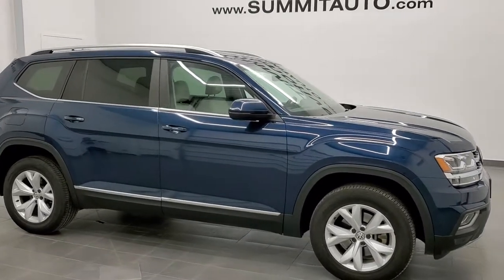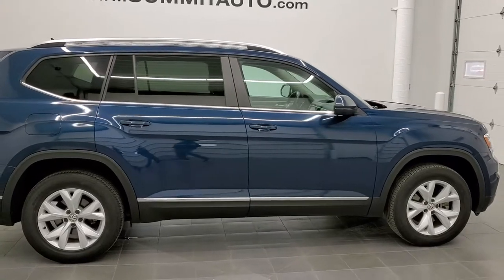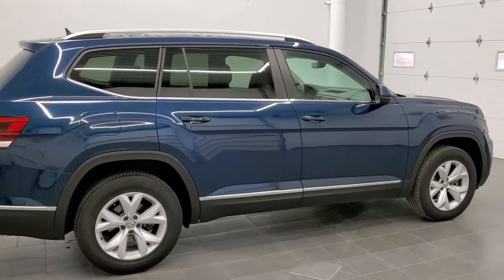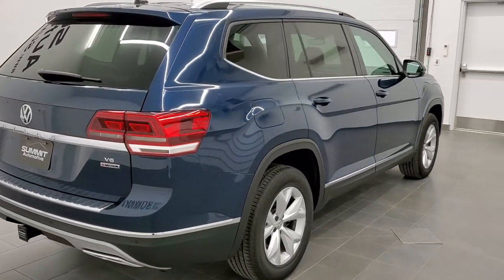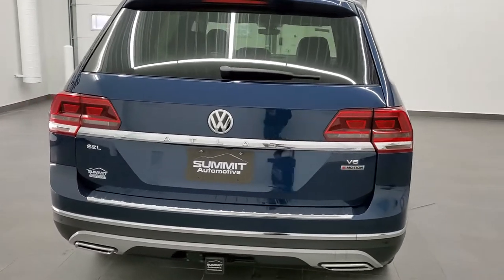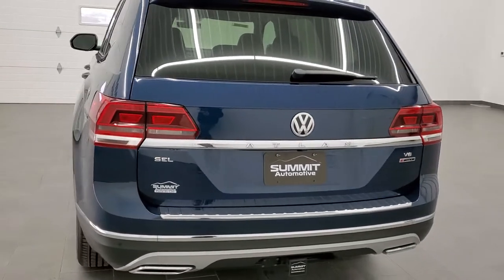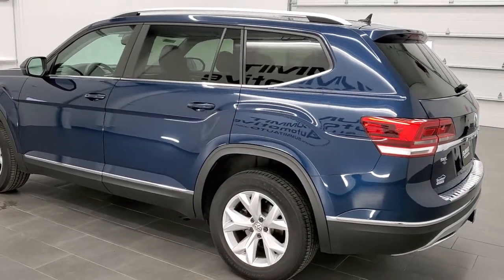This is stock number 20T52B. We are here at Summit Automotive in Fond du Lac, Wisconsin — your new and used SUV headquarters. Today we are checking out the super clean 2018 Volkswagen Atlas SEL four-wheel drive. This vehicle has a 3.5 liter V6 motor which pumps out 276 horsepower.